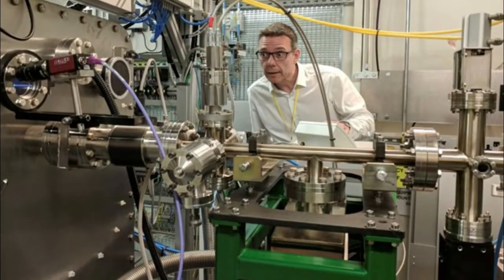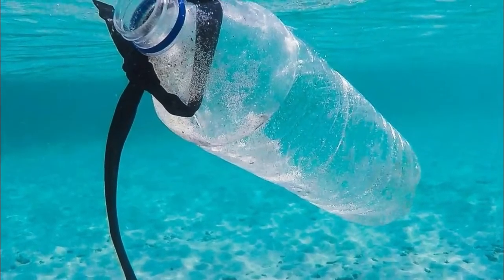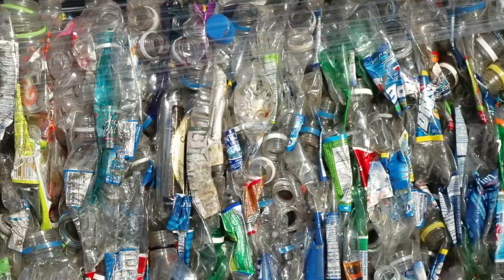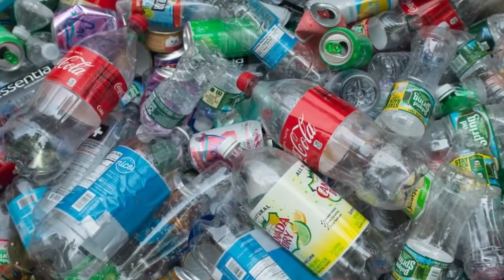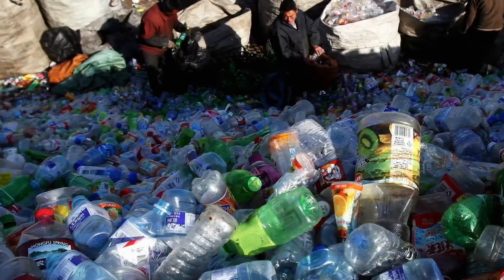Researchers utilized AI to find what they say could be a better approach to accelerate the method of breaking down plastic. As detailed in a paper published in the journal Nature, a research team from the University of Texas at Austin modified a protein to separate the individual components of polyethylene terephthalate, or PET — a commonly used plastic that makes up a striking 12% of global waste.